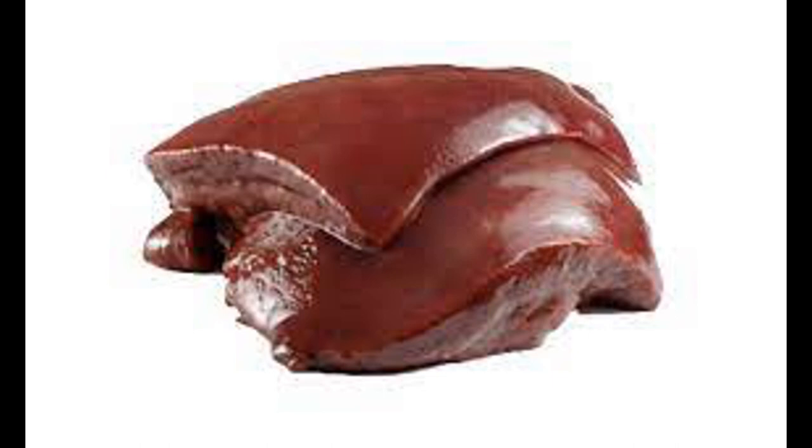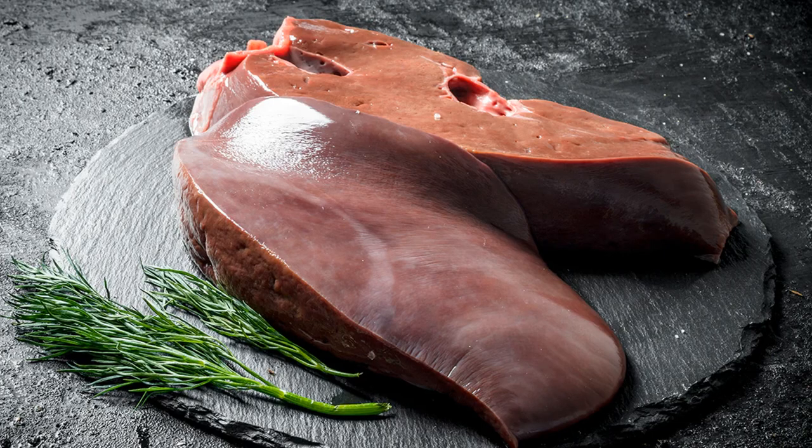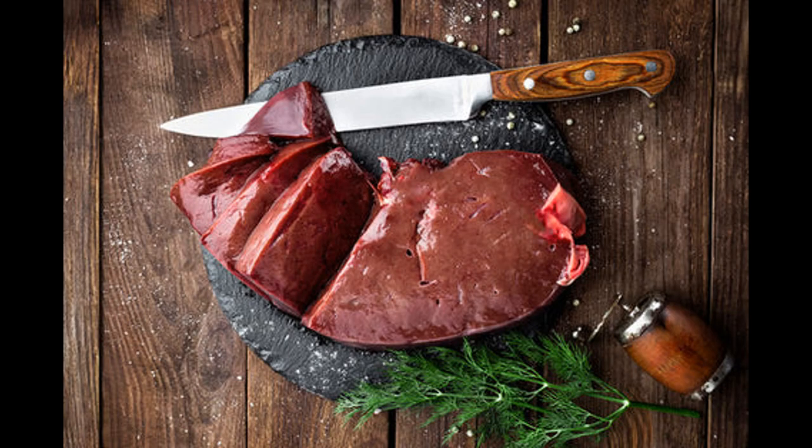Healthy fats, also known as unsaturated fats, play a crucial role in supporting overall health. Unlike saturated and trans fats, unsaturated fats offer various health benefits. Monounsaturated fats are found in olive oil, avocados, nuts such as almonds, peanuts, and cashews, and seeds like pumpkin and sesame seeds. They have been associated with improved heart health, helping lower LDL cholesterol while maintaining or increasing HDL cholesterol levels.